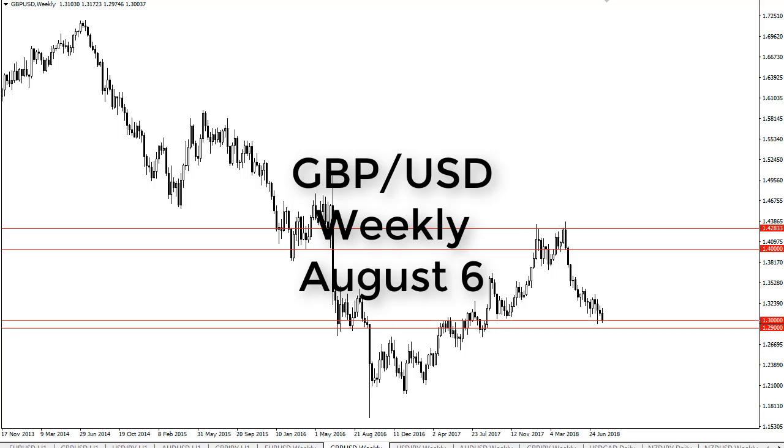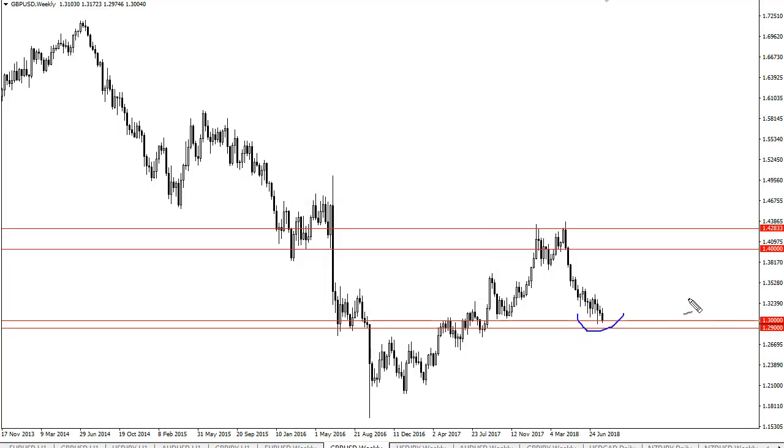From FX Empire, this is Chris Lewis looking at the British Pound US dollar pair on the weekly timeframe. You can see that we have initially tried to rally but we have fallen to find a little bit of interest here at 1.30. This is an area that I see a lot of demand at, but even if we break below here I see support levels at 1.29, 1.26, and most certainly 1.25, which I think is even more supportive.